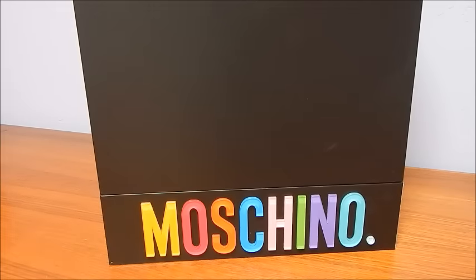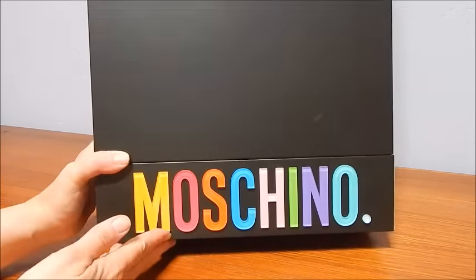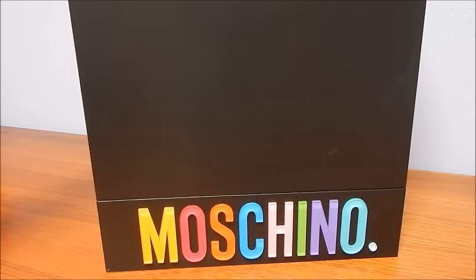Hey everybody, it's Goodie Parade and the time has come for me to open up my Moschino Barbie exclusive dolls. If you haven't seen these yet, whoa, these are a little freaky and a little fabulous — let me know what you think!